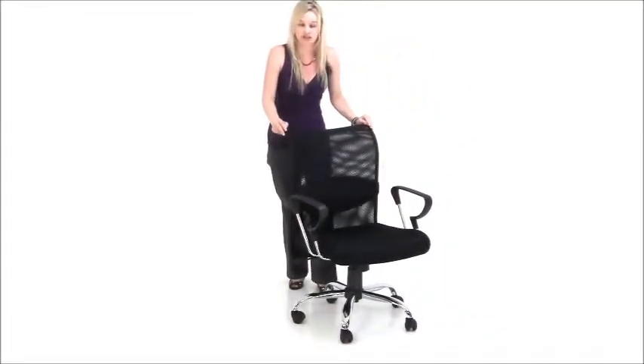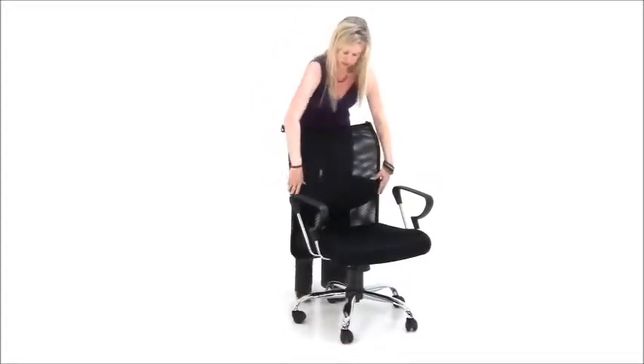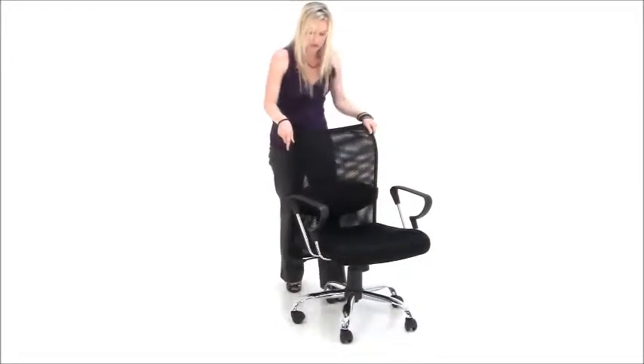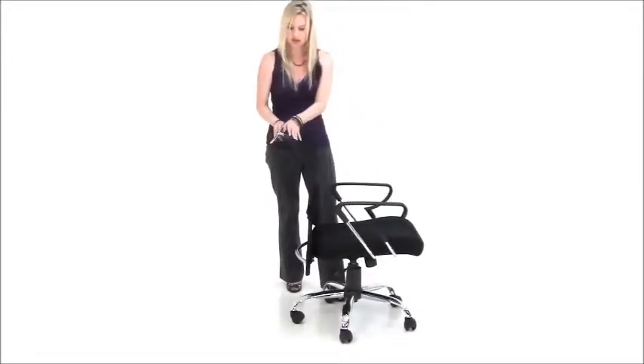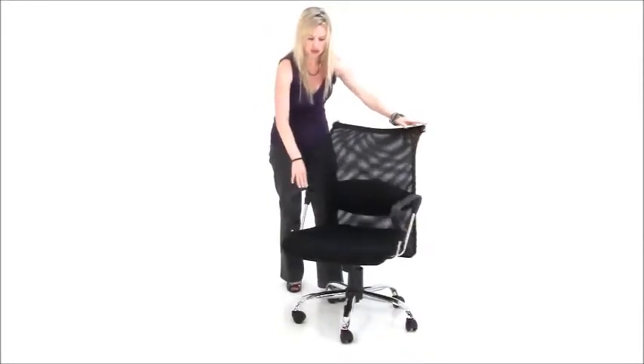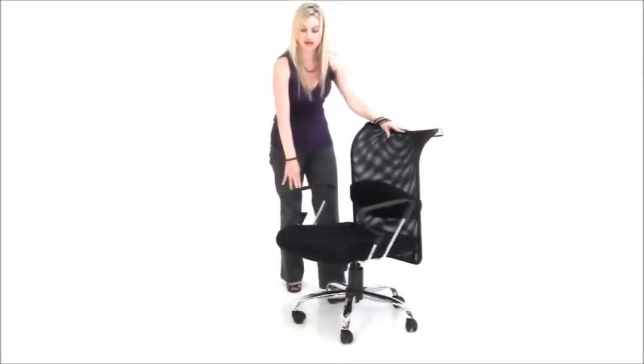A great feature about this chair is the adjustable pillow lumbar support. You can move that up or down to support your back where you need it most. We have chrome accents on this chair which give it a nice contemporary flare. Fixed arms, and still this chair goes low enough to clear under your desk.